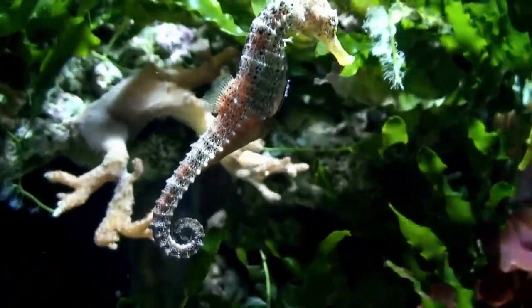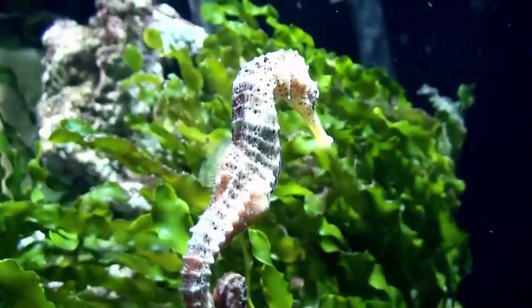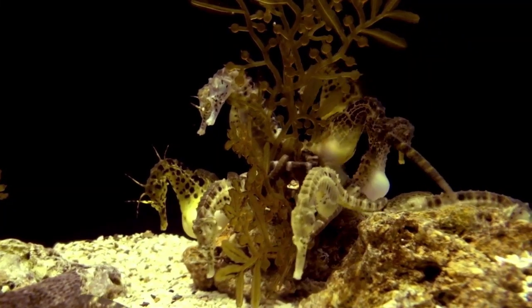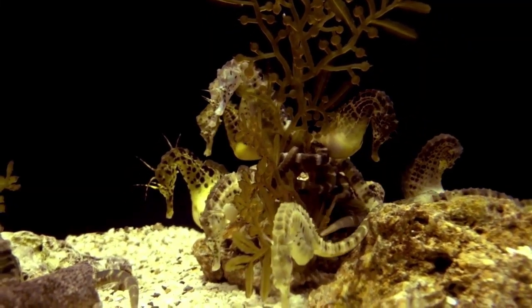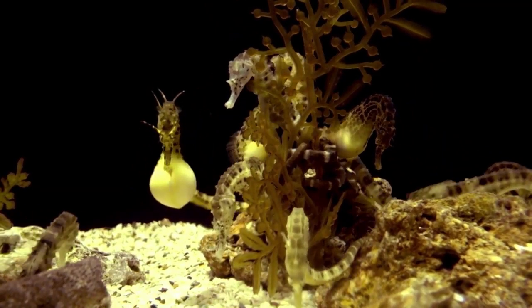One interesting fact about seahorses is that they have no stomachs. They have to eat constantly to stay alive because their bodies don't have a place to store food. As a result, they spend most of their day searching for food and grazing on tiny creatures that they find in the water.